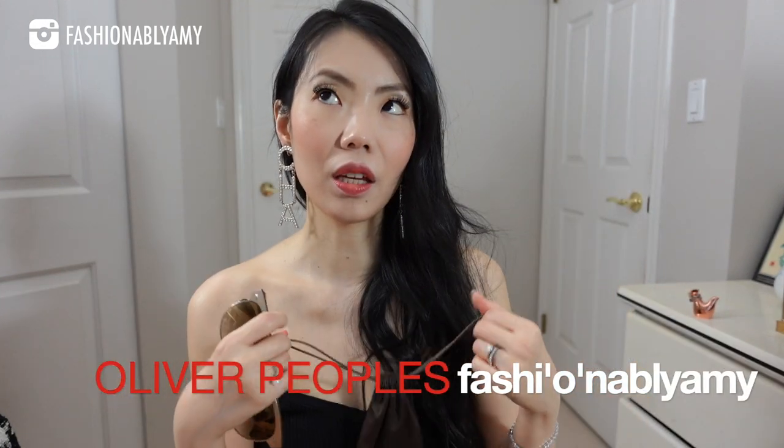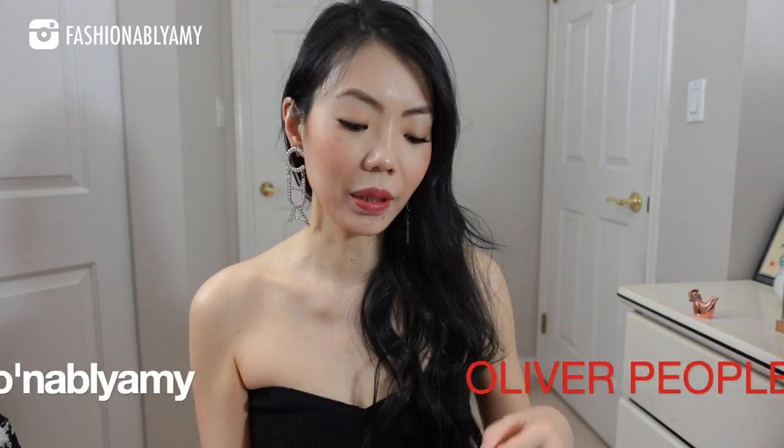It's a company in the USA, in California, I believe, and I just love love love their sunglasses. They always fit me so well. I actually have three pairs of these same ones — in gold, silver, and black. Because they fit me so well, I don't ever need to find another brand of sunglasses. If you have not tried this brand before and you're looking for a new pair of sunnies, definitely check out Oliver Peoples. They're amazing.